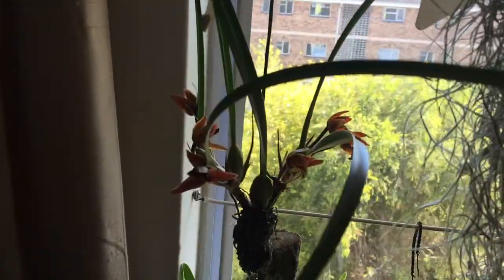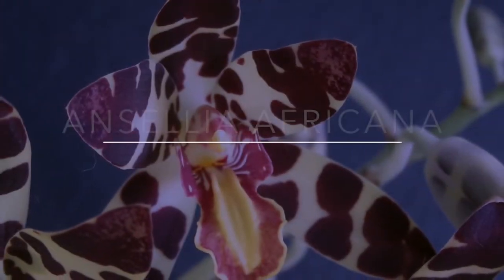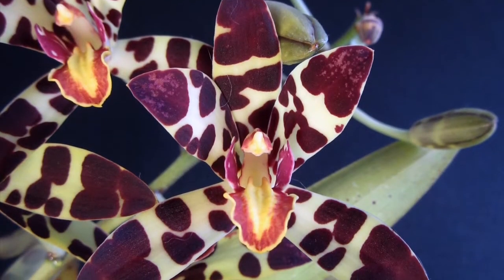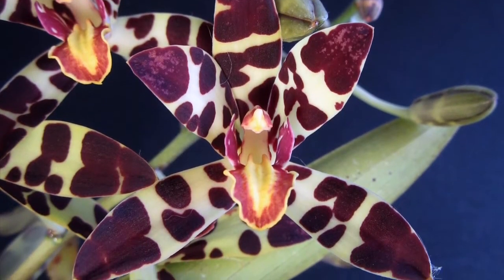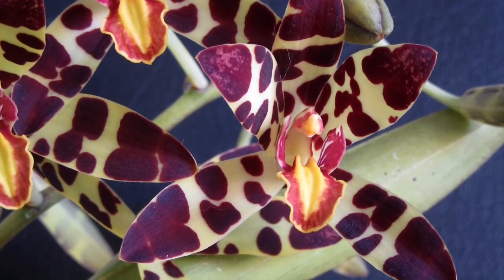Next, let's look at some of the spectacular blooms of 2017. One of my most memorable moments was when my Ancilia Africana bloomed for the first time in the spring of 2017. Ancilia Africana is an indigenous South African orchid, also known as the leopard orchid.